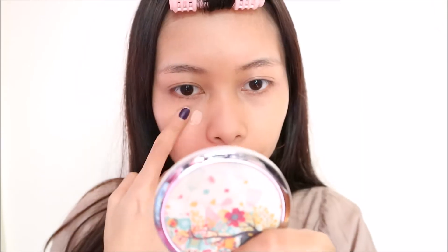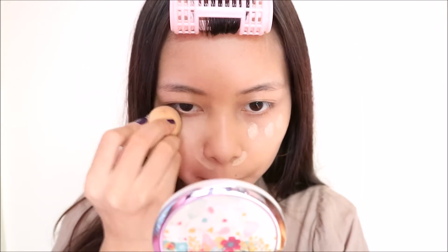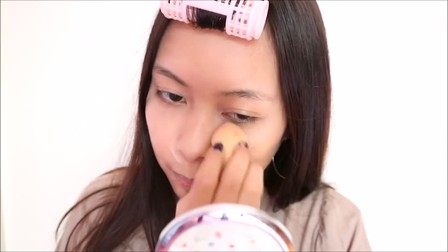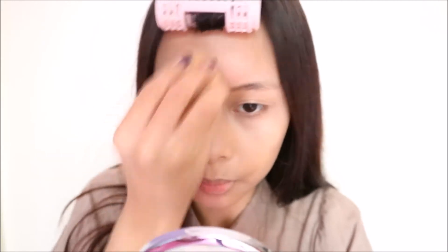I'm also using it as a concealer because it has very full coverage and it's lightweight, so I like it under my eyes. I'm also using the same product for highlighting the high points of my face like under my eyes, nose bridge, chin, and forehead. This technique will give your face some depth and dimension to prevent it from looking flat — it's just kind of like a 3D effect.